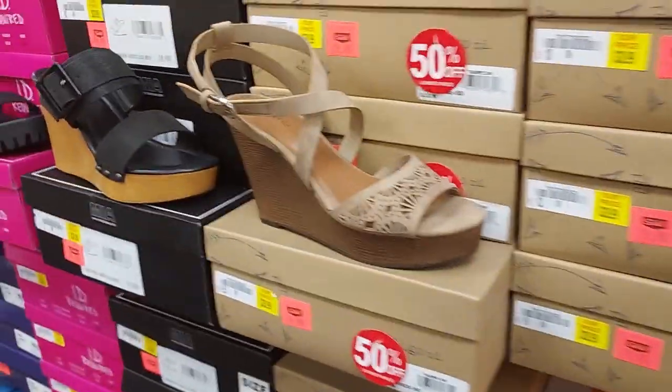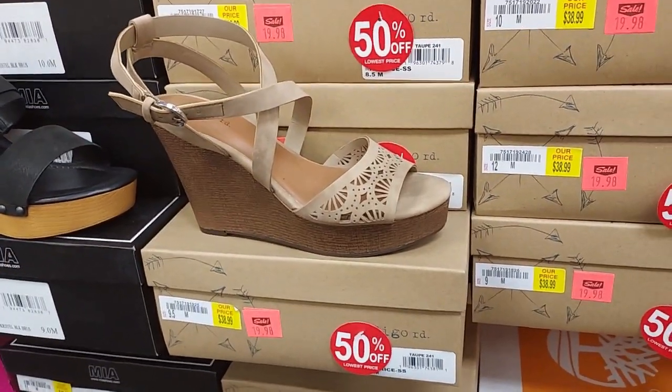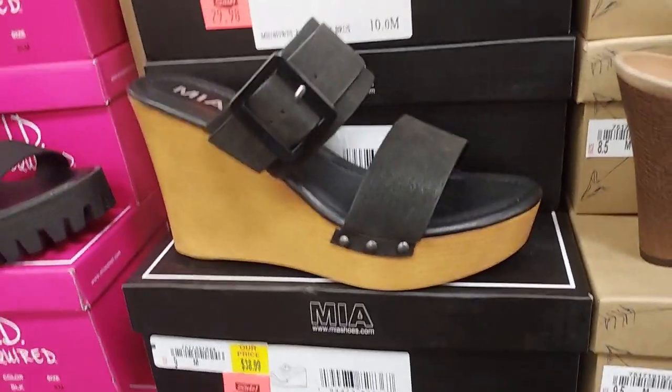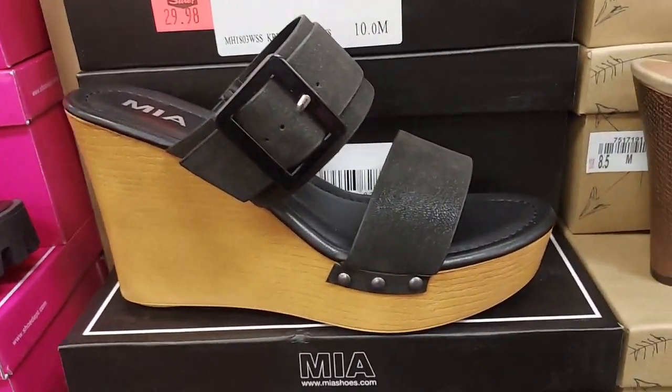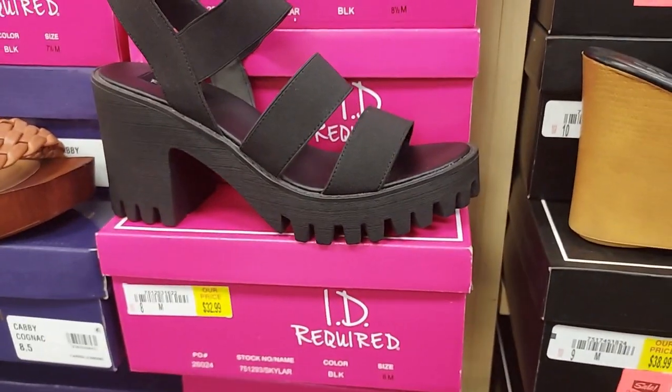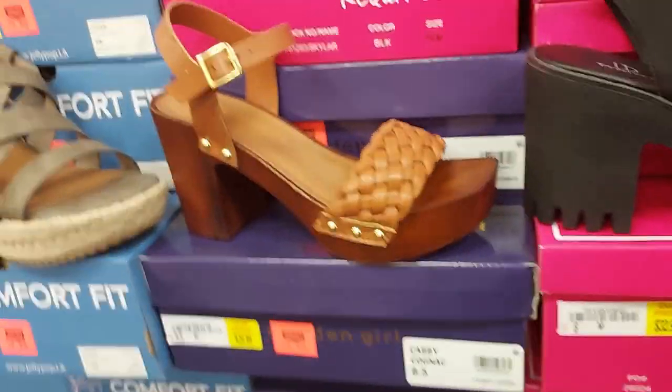These shoes by Indigo Road are $40, on sale for $30 with the platform — actually the wedge. These are $33. These are $20.